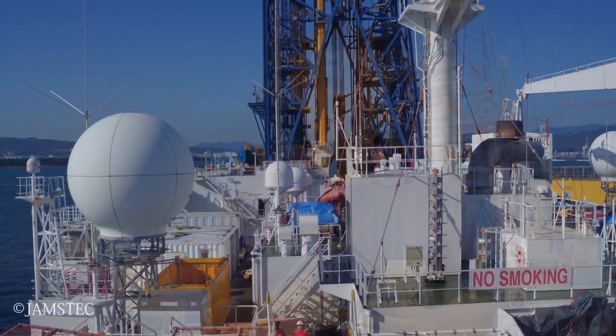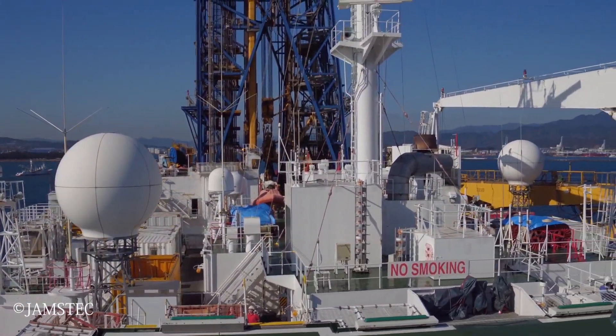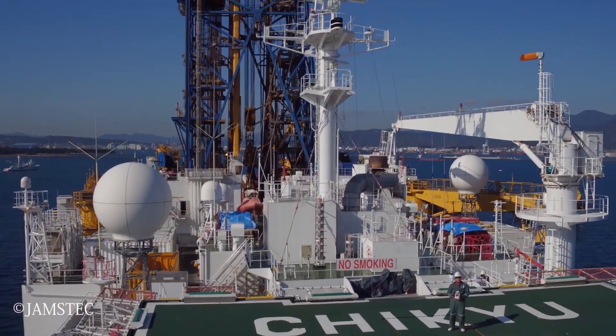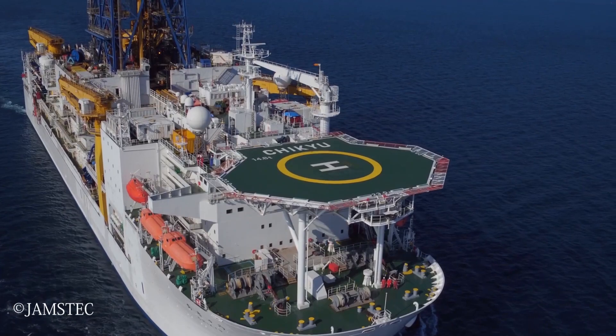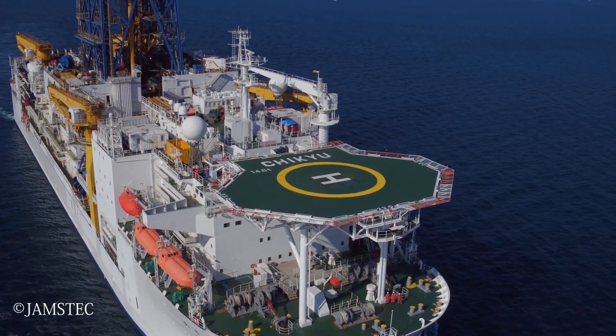Before we talk about cyclostratigraphy, rhythmic sequences, or the vertical stacking of facies, let's talk a little bit about the elephant in the room: Chikiyu. Chikiyu means Earth in Japanese and it is the largest drilling vessel of the IODP. It's an absolute giant ship — it's very easy to get lost on Chikiyu.